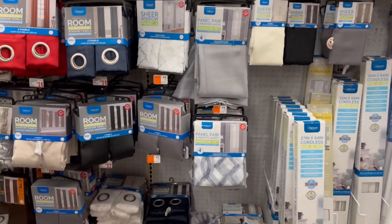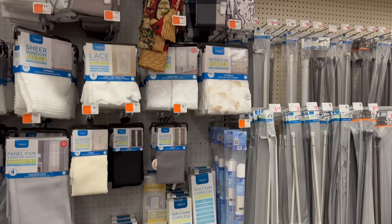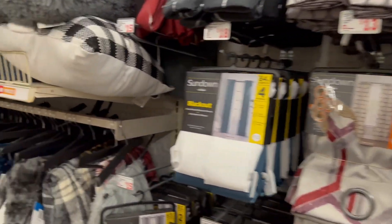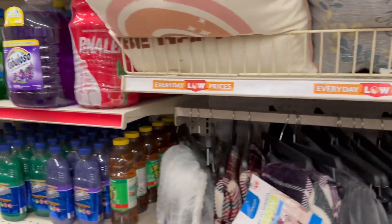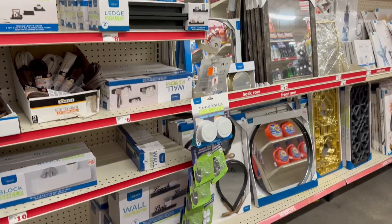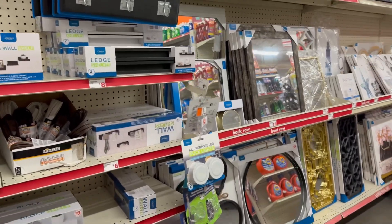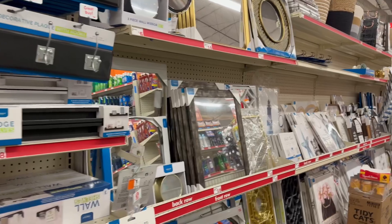If you missed their Christmas walkthrough, I'll link that video down below — I've been doing some Christmas videos and some clearance videos, so check them out. I'll also include their weekly ad in the description box so you guys know what's going on and what kind of sales they have, like cleaning supplies on sale and stuff like that.